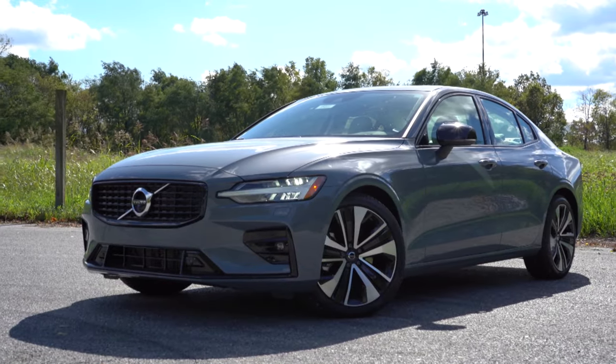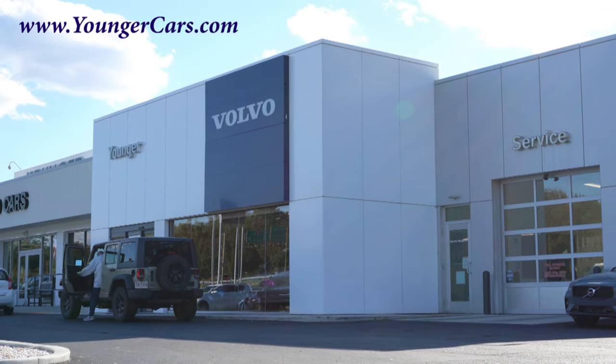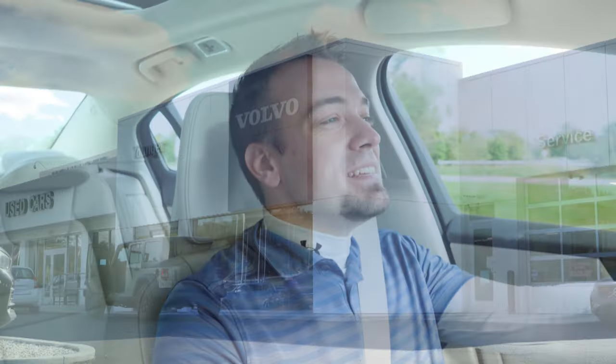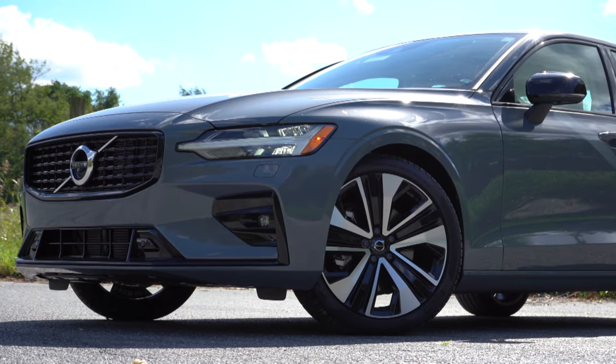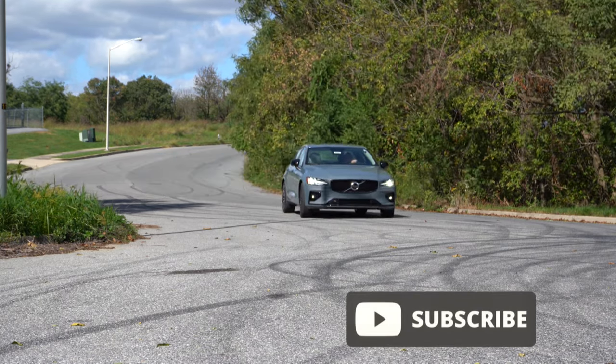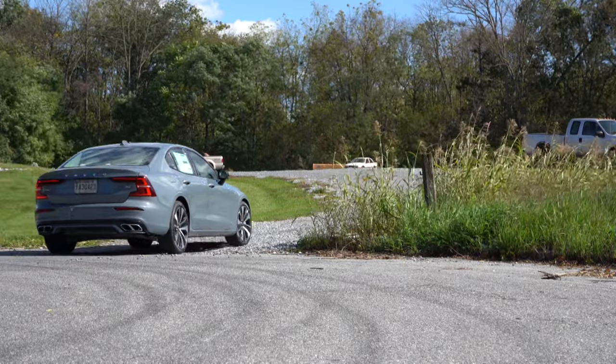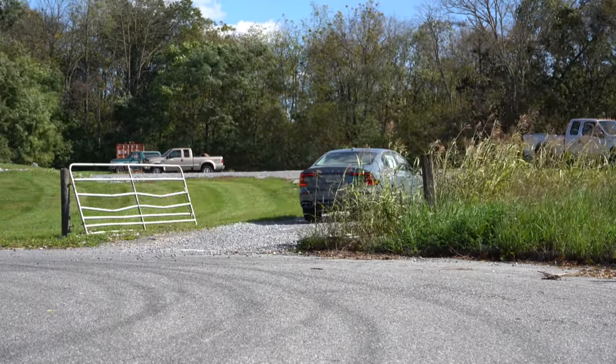Welcome back to another one. If you are new to the channel, I am Gold Pony — I do new car, truck, and SUV reviews on YouTube. Today we are in the new 2022 Volvo S60, courtesy of Younger Volvo in Hagerstown, Maryland. For more information on their inventory, please feel free to check out the link in the description box below. I am in this one today because this is an incredibly good looking sedan from Sweden.